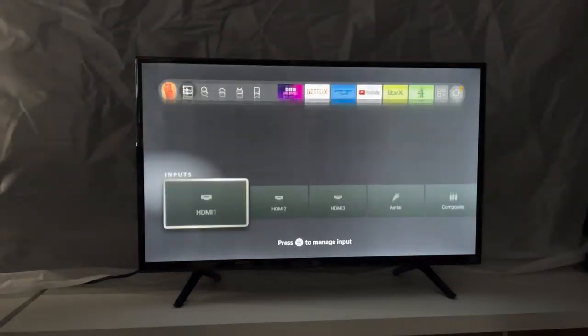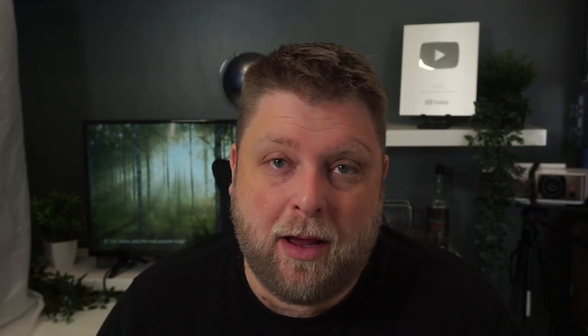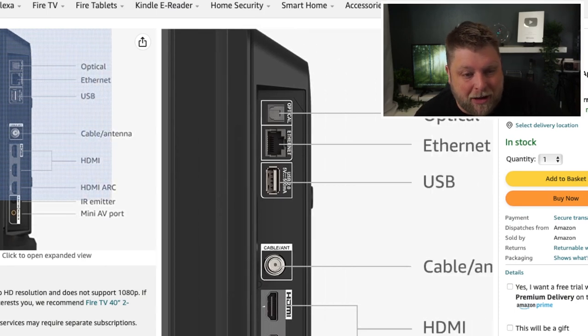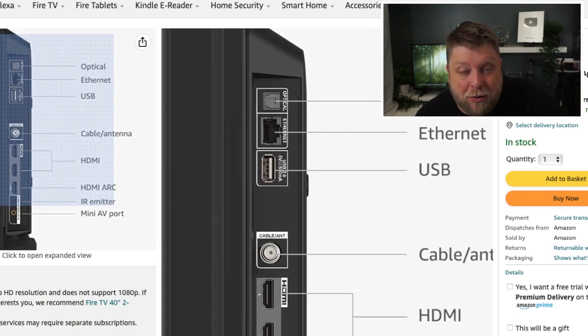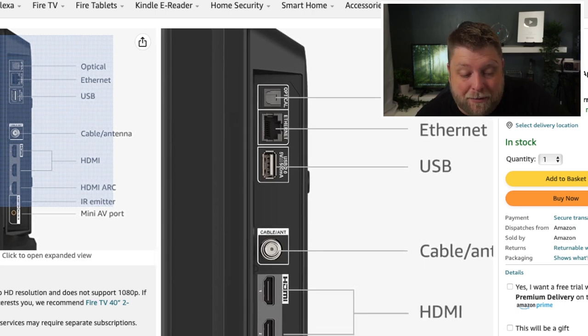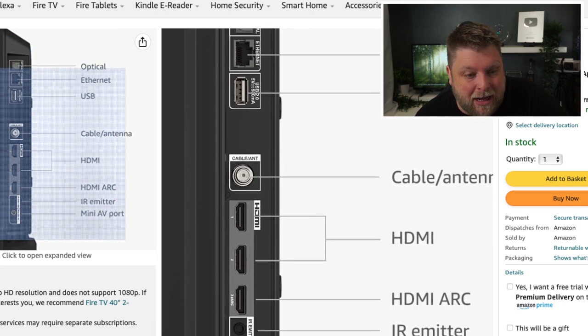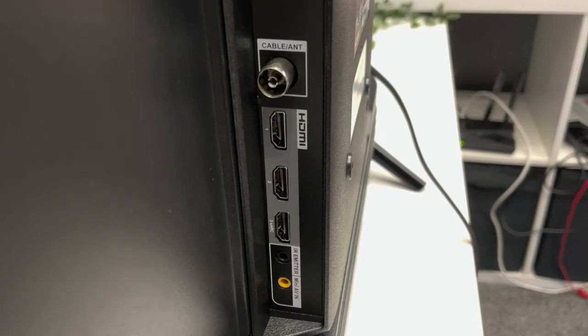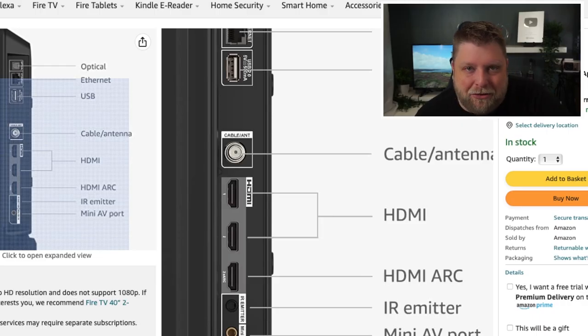Jumping over to the inputs, there are three HDMI ports, an aerial, and composite — that's how you change what's connected. Looking at the Amazon website, you also get an optical port, an Ethernet port, a USB 2.0 with 5V power, and a cable/antenna input. Two of the HDMI ports are 1.4, and there's also an HDMI ARC port — although the TV says eARC, everywhere else it's listed as ARC.